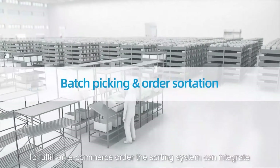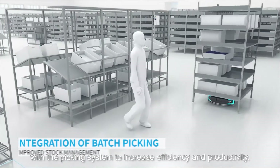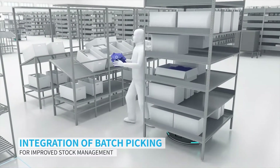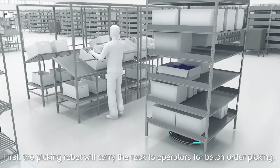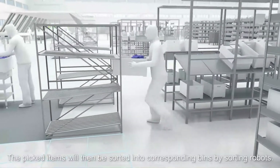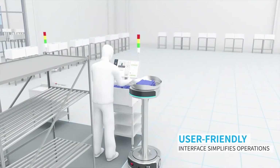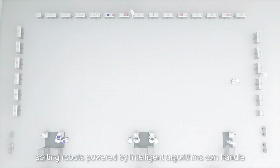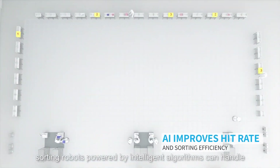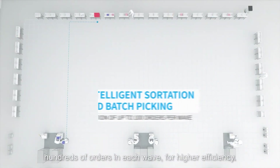To fulfill an e-commerce order, the sorting system can integrate with the picking system to increase efficiency and productivity. First, the picking robot will carry the rack to operators for batch order picking. The picked items will then be sorted into corresponding bins by sorting robots. While manually powered sorting operations can handle a few orders each way, sorting robots powered by intelligent algorithms can handle hundreds of orders each way for higher efficiency.